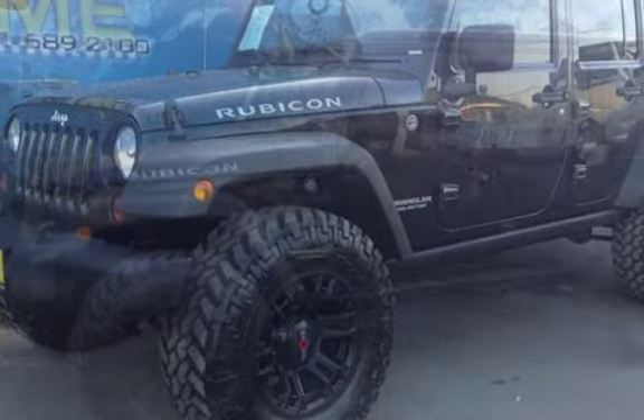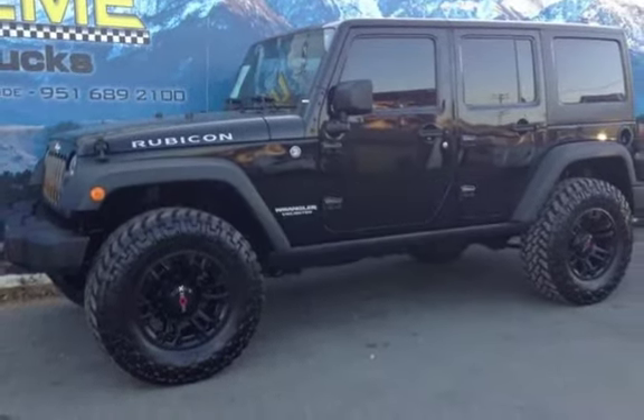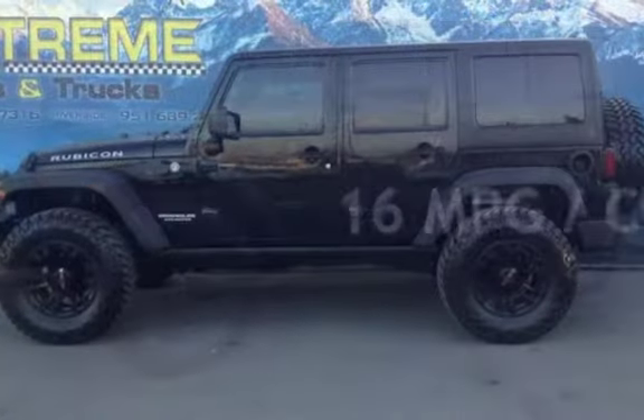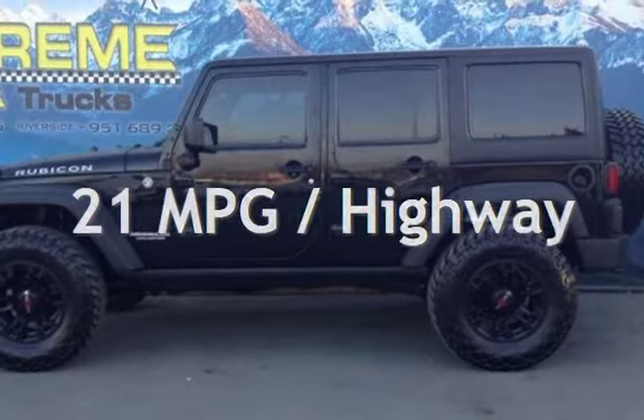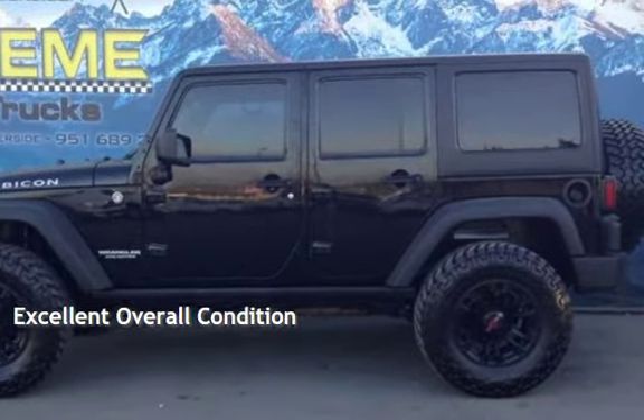This Jeep has less than 98,000 miles on the odometer. Estimated fuel economy for this vehicle is 16 miles per gallon in the city, and 21 miles per gallon on the highway. This vehicle is in excellent overall condition.